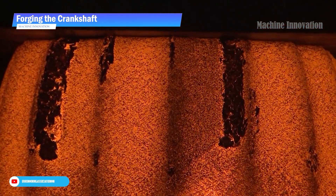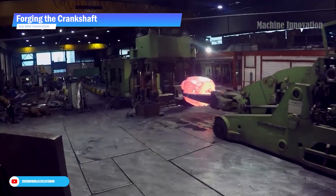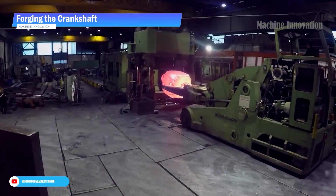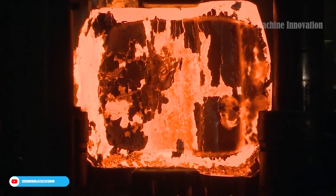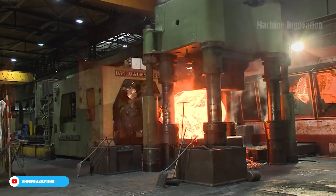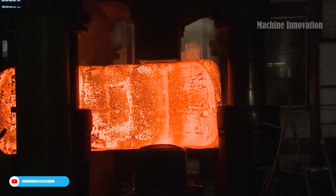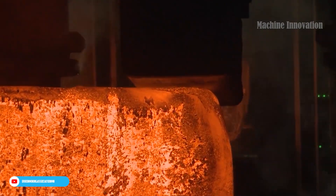The crankshaft begins its journey in the heart of a hydraulic forging setup. This process relies on two towering four-column hydraulic presses, each capable of delivering up to 45 tons of pressure. With a pressing force of 40,000 kilonewtons, these underground-mounted presses provide the necessary power to shape massive turbine components with precision and consistency.